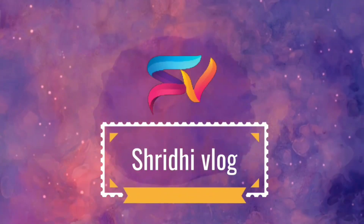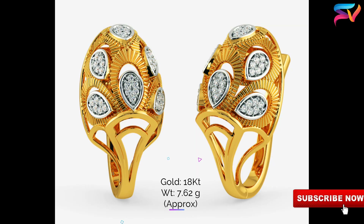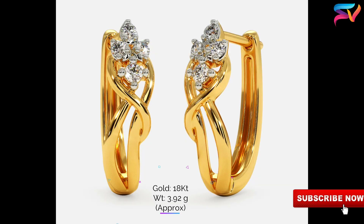Hello friends, welcome to Shridi Vlog. Today's video is about the latest gold hoop earrings designs with weight and price. Hoop earrings are adorned by ladies from centuries and still these are the fashion icon for many. If you wish to grab people's instant attention, the designs in this video will serve your purpose.